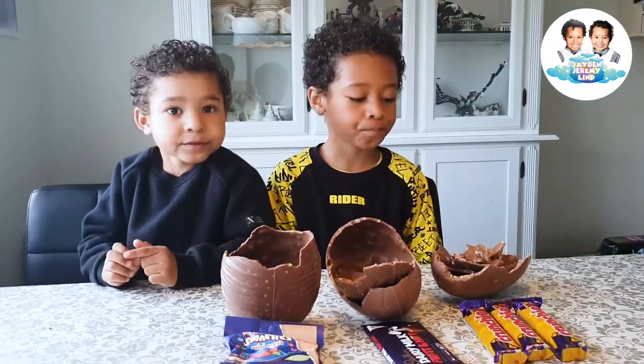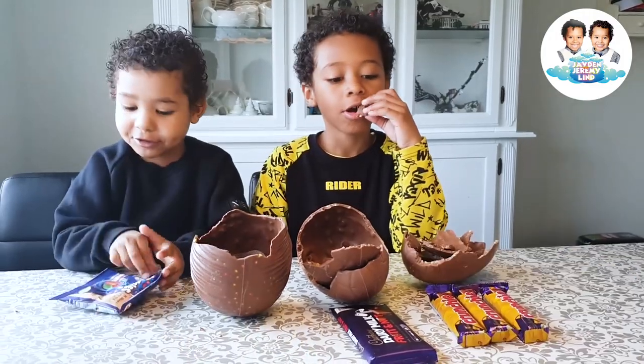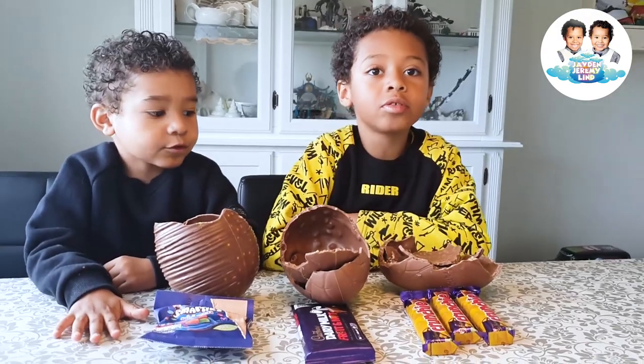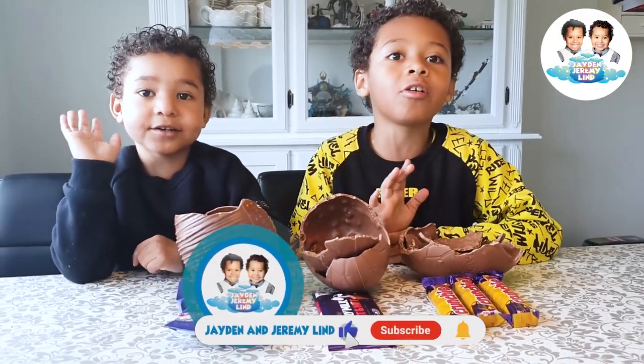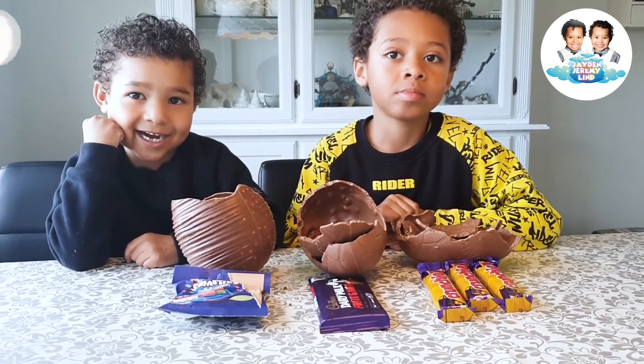Yeah, hey, let's enjoy then! Now we can all eat. I'll eat this. You want to eat this? Yeah. Thanks for watching, bye bye! See you next video. Please subscribe for more videos. Yeah, bye bye!